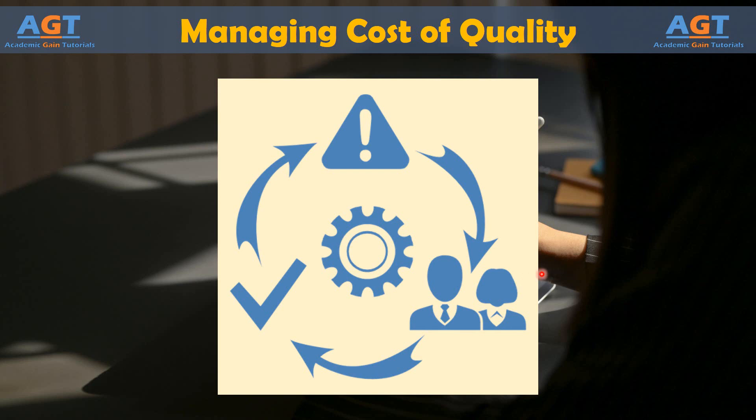After teams use Six Sigma and Lean process management methods to reduce failure costs, teams can turn to prevention and appraisal costs. Often, in a process that is functioning at a high Sigma level, prevention and appraisal activities are a form of muda. They can be expunged from the process without impacting the end product, quality, customer satisfaction, or employee morale.